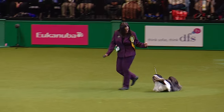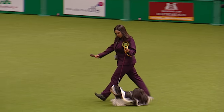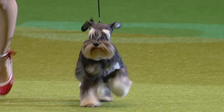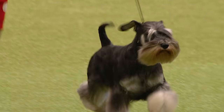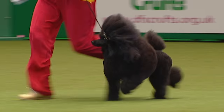Here's the Lhasa Apso coming in, and we've got a parti-colour. So often we see the golden ones winning, but this is a parti-colour black and white one, and a black and silver. This black and silver one has come all the way from Russia — a Russian dog winning yesterday as well. Now we look at our Miniature Poodle.